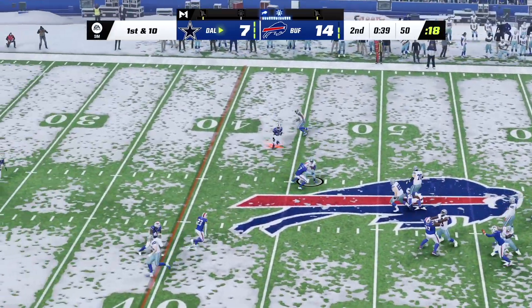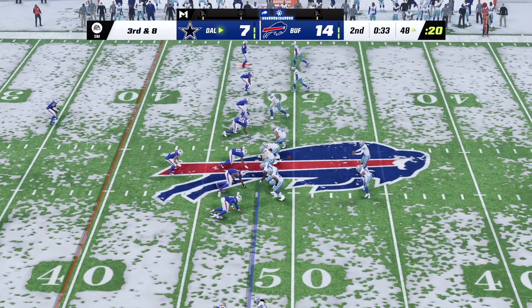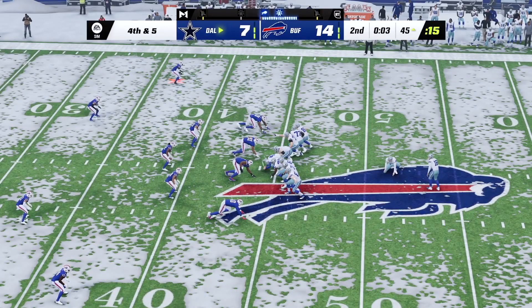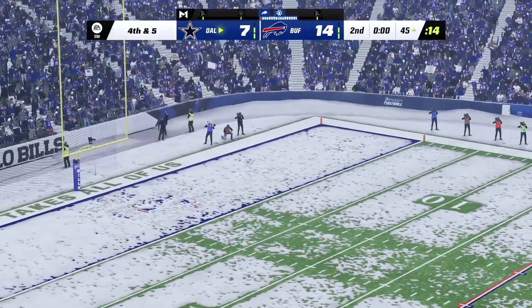Prescott now from the 50. Cooks hands it over the middle — opportunity. You've got to cash in and get some points. He gets it to Cooks, catches — I think we just saw that on display right there. Got to him before he ever had a chance to think about turning it upfield.